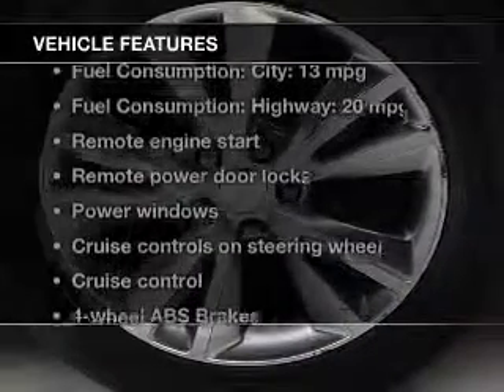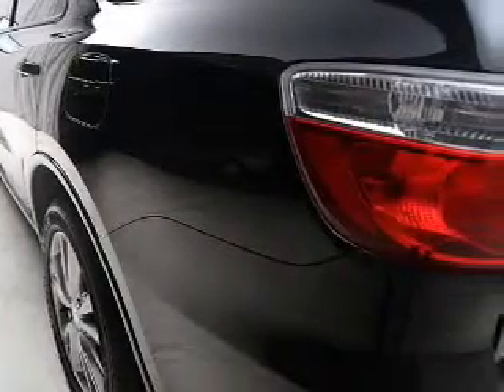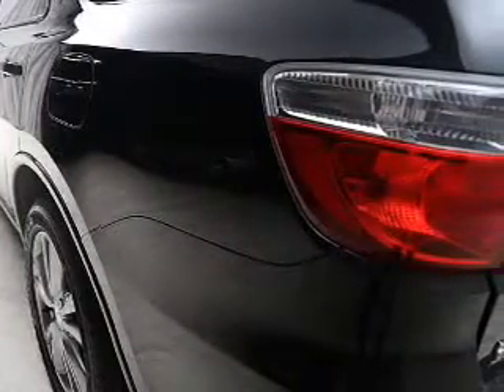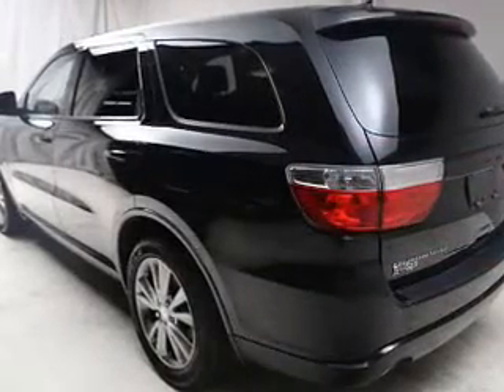And with these notable features, you won't want to miss out on the opportunity to own this amazing ride: keyless entry, power door locks, power windows, cruise control, Bluetooth wireless, a DVD system, and an AM FM stereo with a CD player.